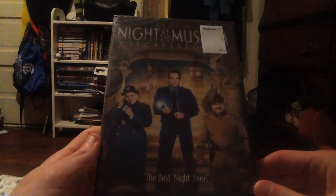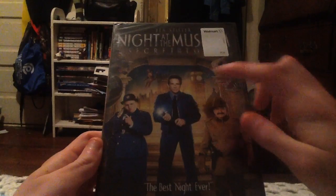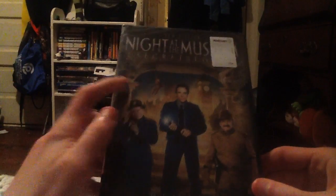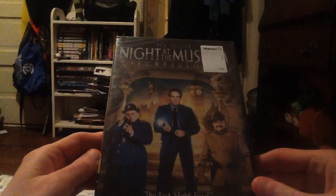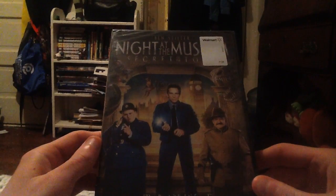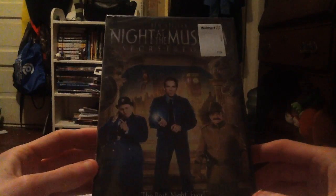As you can see on the cover, there's Larry Daly and Theodore Roosevelt, you can see Dexter the monkey in the background, and there is also the Museum Security Guard. It says 'the best night ever.'